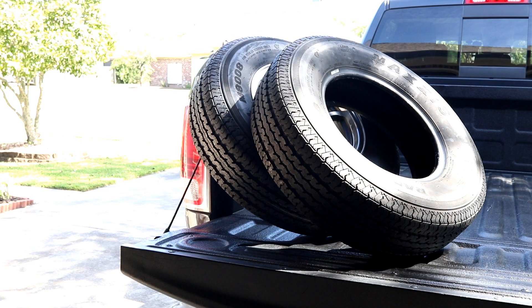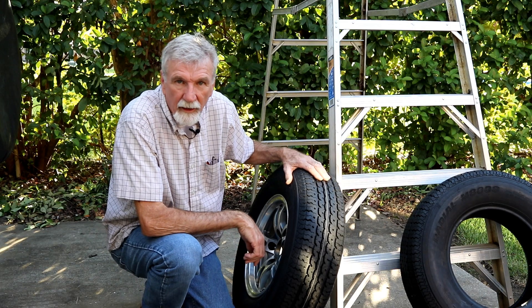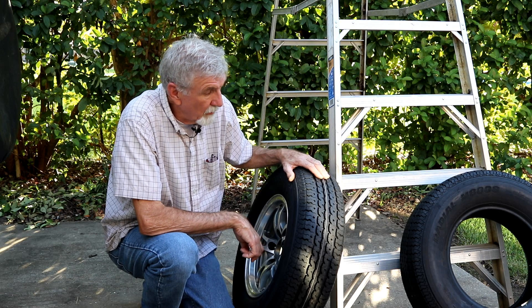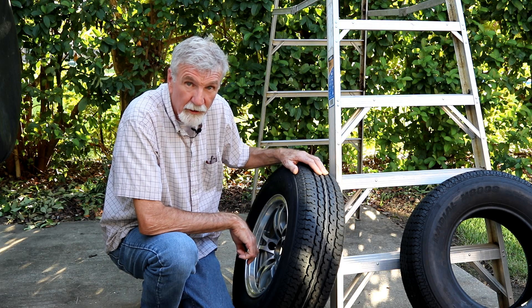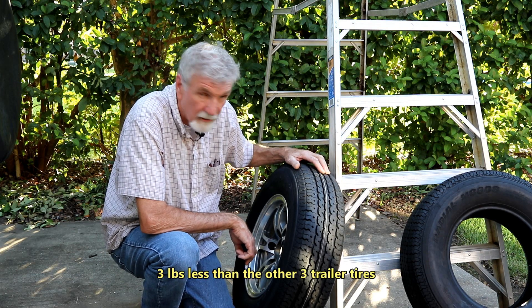All right guys, stand by for another slow-talking old man video. Hey guys, I just returned from my trip to Colorado and I noticed I had about a three-pound drop in my tire pressure every morning — every single morning I had about three pounds less in that tire.